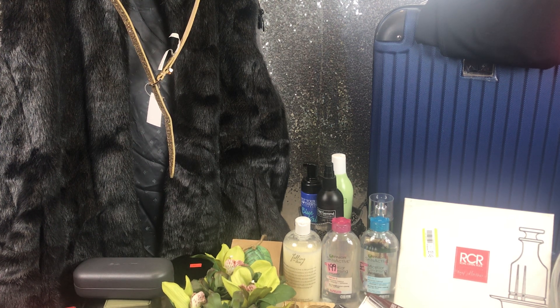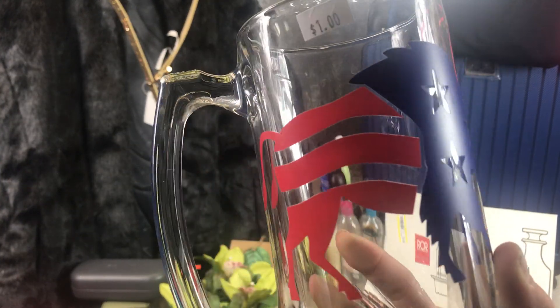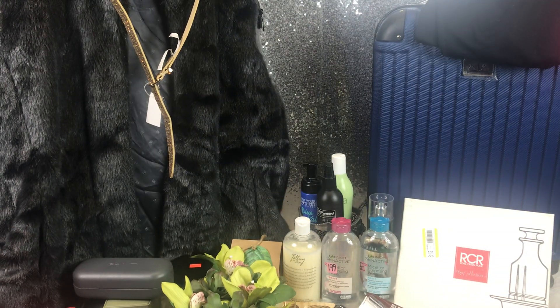Without further ado, let's just jump into this haul. I have some random stuff, some jewelry, some Christmas presents, and something for me. So I'm just going to go randomly. This first thing was from the rummage sale and it is this buffalo flag mug. It was a dollar — a great beer or pop mug.